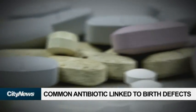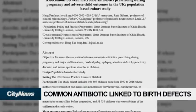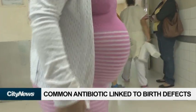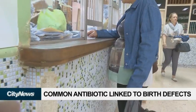They're used to treat infections and most often prescribed when a patient is allergic to penicillin. But a new study published in the medical journal BMJ suggests women who are prescribed macrolides during the first three months of pregnancy had an increased risk of birth defects compared to those who are prescribed penicillin.